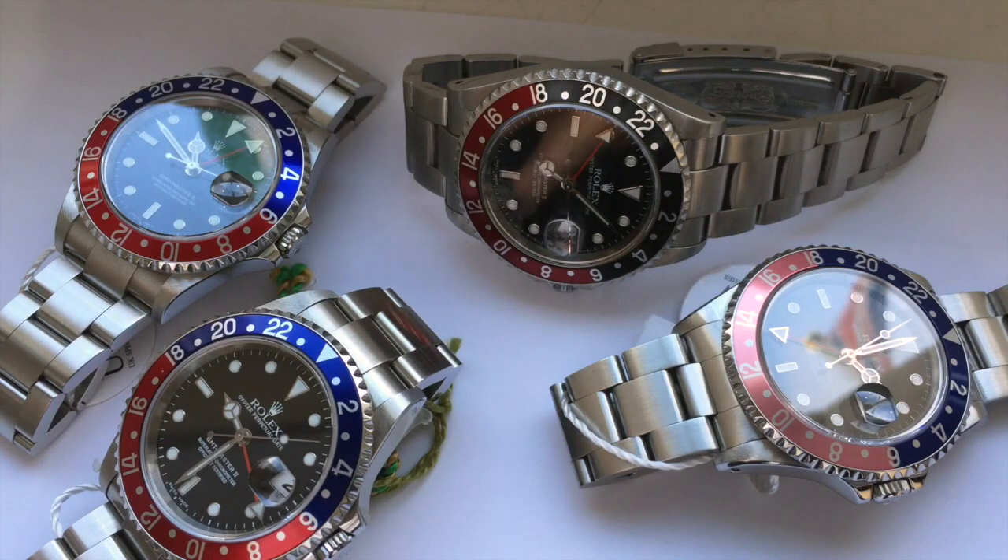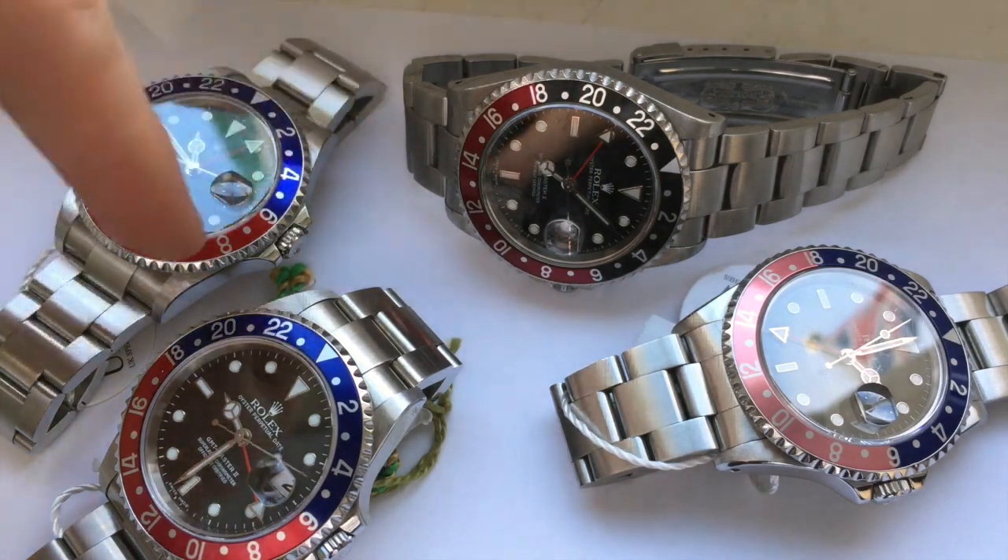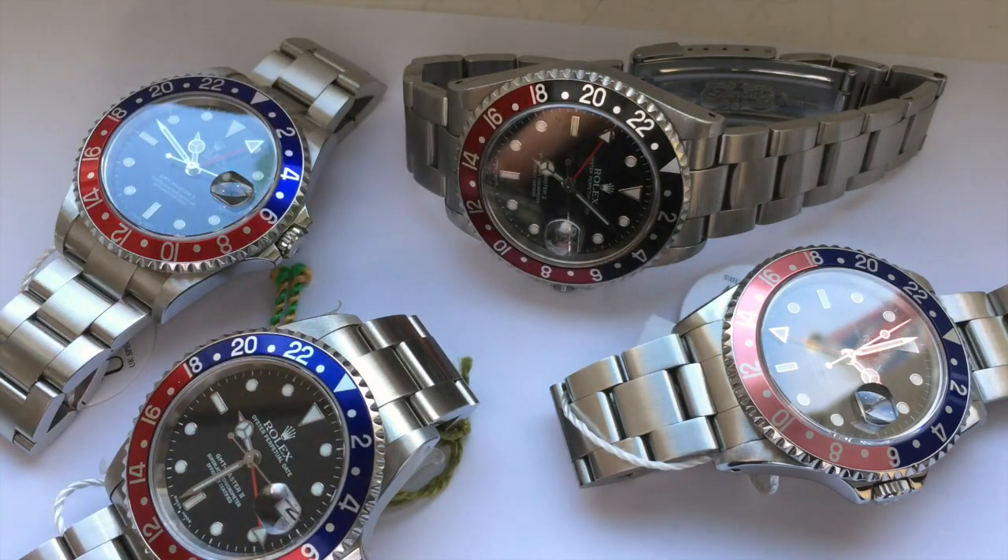Here at UK Specialist Watches we're incredibly lucky to have four of these in stock at the moment — we've got three 16-710s and one 16-700 Pink Lady. I'll go into a bit more detail on each watch now.